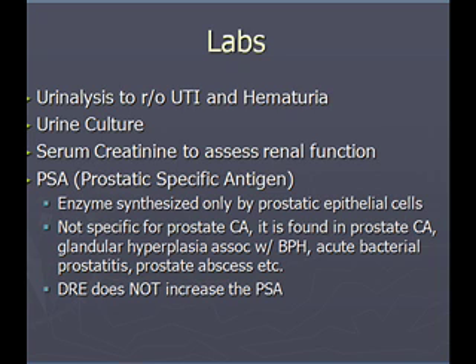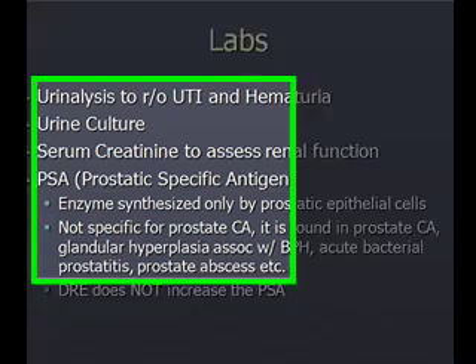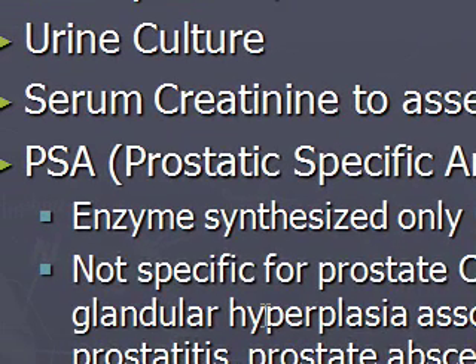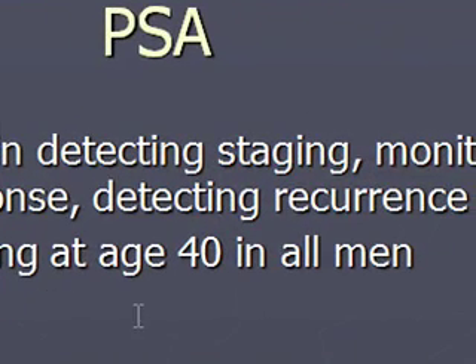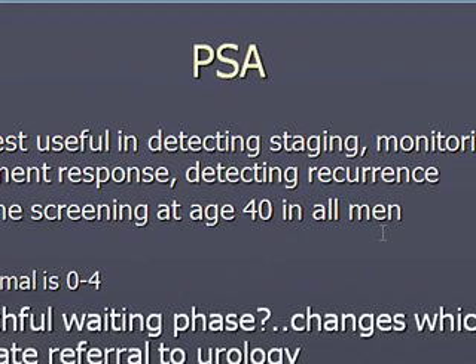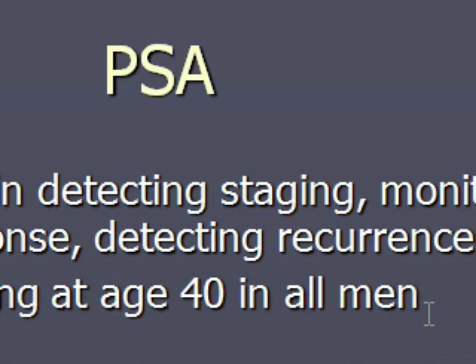We can talk a little bit about the PSA test. It's for men in the watchful waiting arena. The PSA is useful in detecting, staging, and monitoring treatment response and detecting recurrence. Routine screening is now at age 40 for all men — this has been a change, because initially it was age 50 in Caucasian men. We started PSA testing at age 40 due to increased incidence of prostate cancer in African-American males in their 40s. PSA is considered normal between 0 and 4.